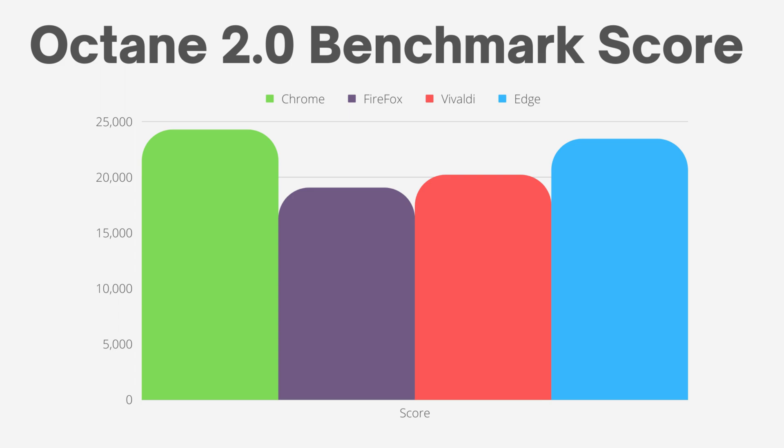In this benchmarking test, I used the Octane 2.0 benchmark. Results showed that Chrome had the highest score, followed by Edge in second place. To my surprise, Firefox had the lowest score.